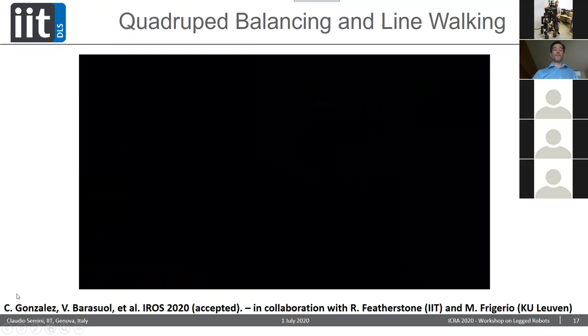If you're interested in this work, it is by Carlos Gonzalez. He just had his IROS paper accepted and we will put it on our website in the next days.